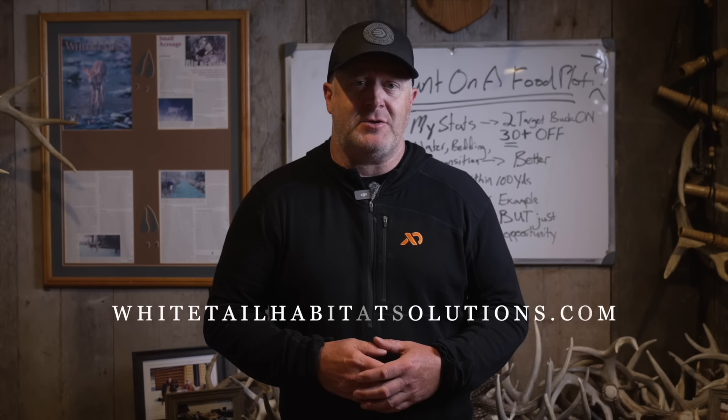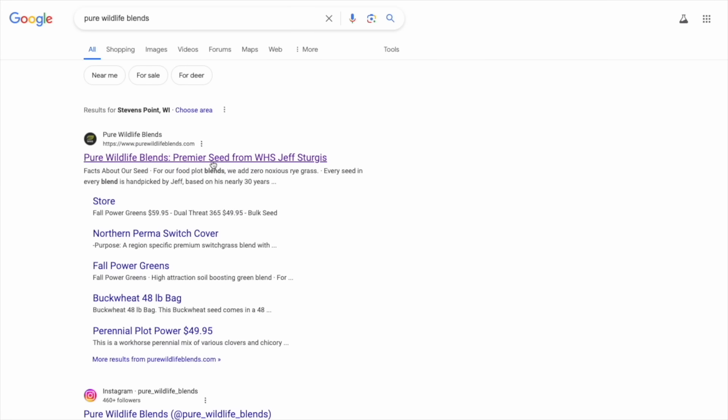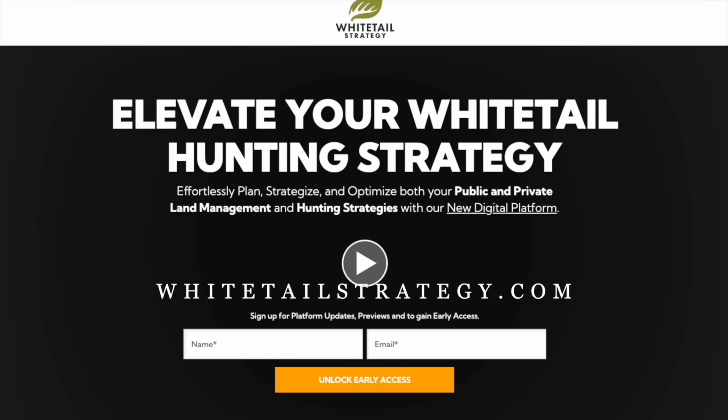Thank you so much for watching. We have over 600 free articles on whitetailhabitatsolutions.com. I also have five books starting from 2012 and web classes on the site. Check out Pure Wildlife Blends — we've shipped to thousands of people across 48 states. We have digital land management through whitetailstrategy.com, which digitally transforms your land using these concepts. We also do client visits — over 300 this year, anywhere in the country. Boots on the ground is always best, but we have many ways to help you, from free resources to client visits and everything in between.